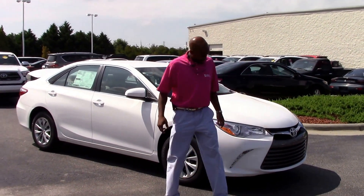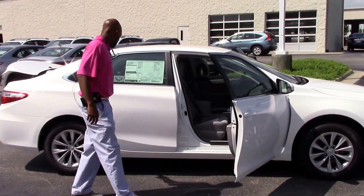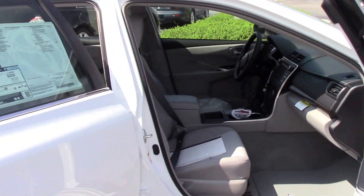It's wrapped in 16-inch alloy wheels with wheel covers and Michelin tires. This one has the gray ash interior — one of my favorite color combinations.